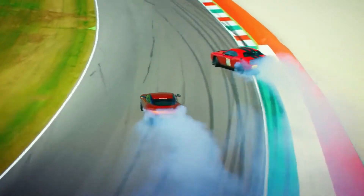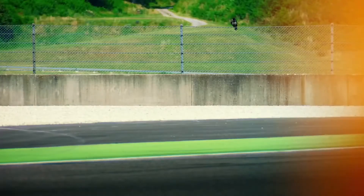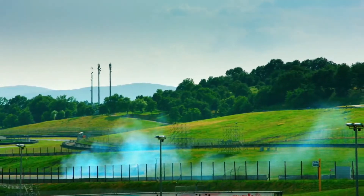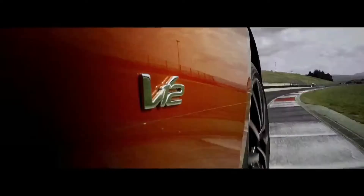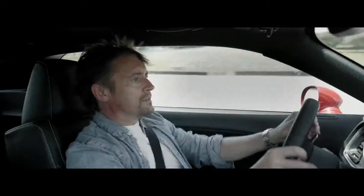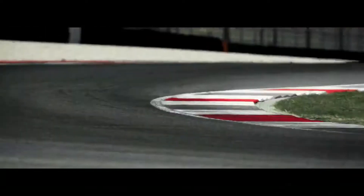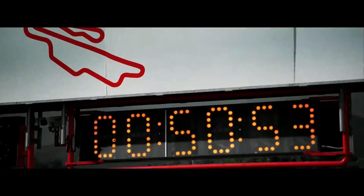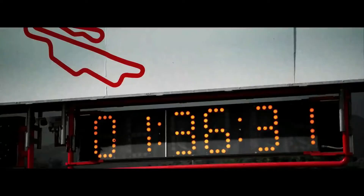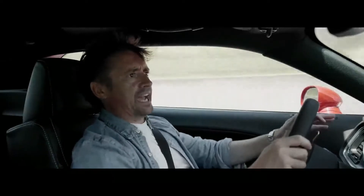Even though Hammond and I were having a big, smoky riot, we'd learned nothing at all. So we decided to get scientific and do a proper, timed flying lap. This matters — this is for Britain, this is for Europe. No silly business, just get round this as fast as we can.